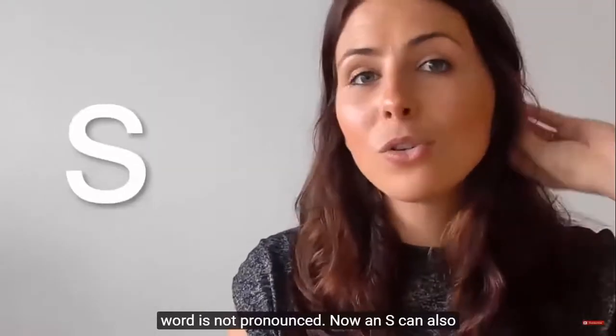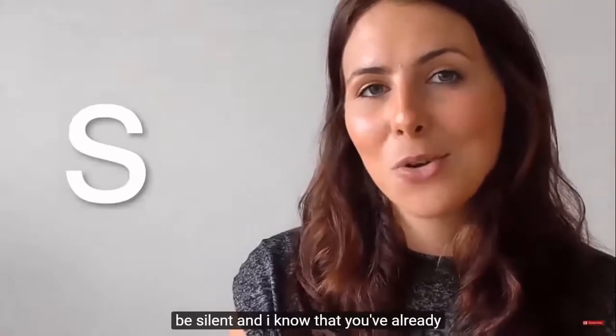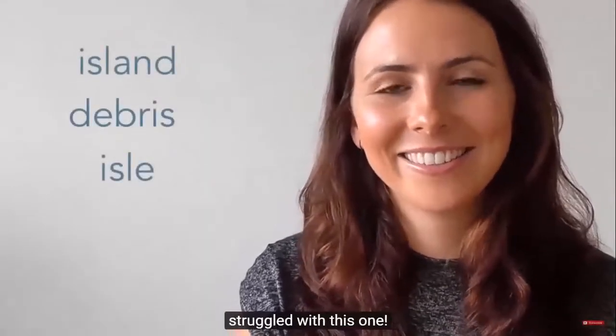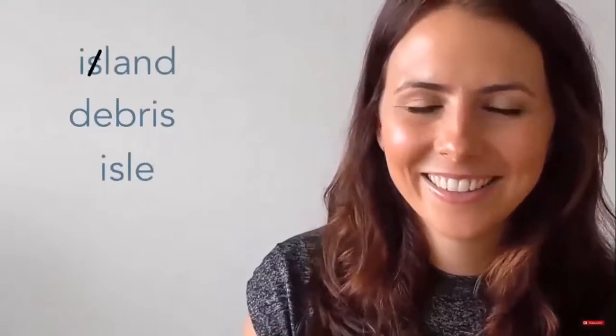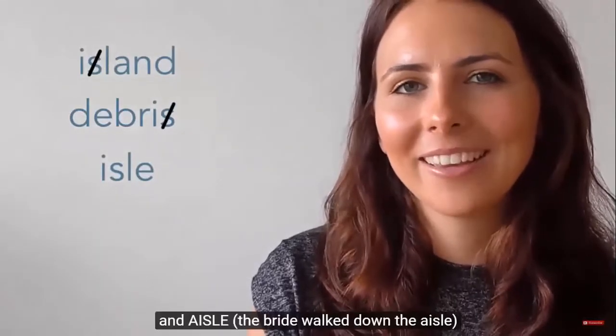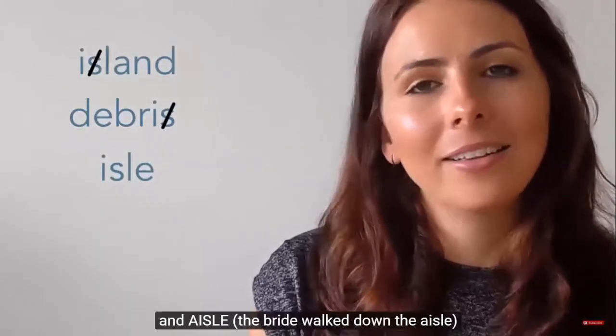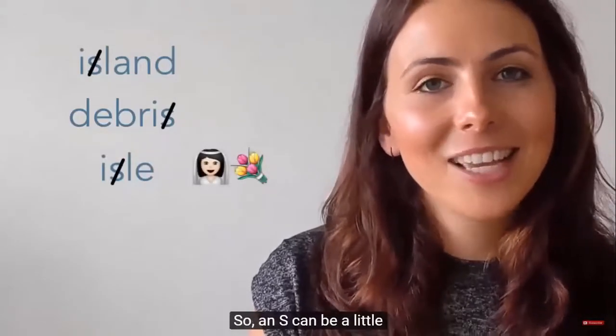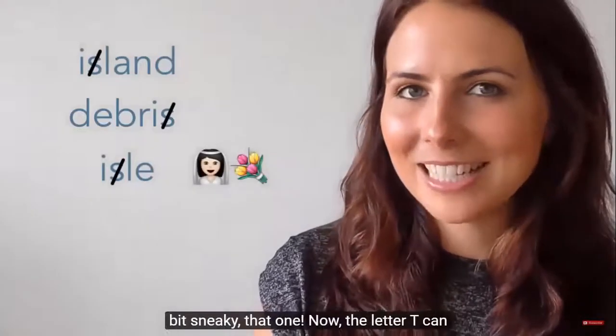An S can also be silent, and I know you've already struggled with this one. Island. Debris. 'The bride walked down the aisle.' So an S can be a little bit sneaky.